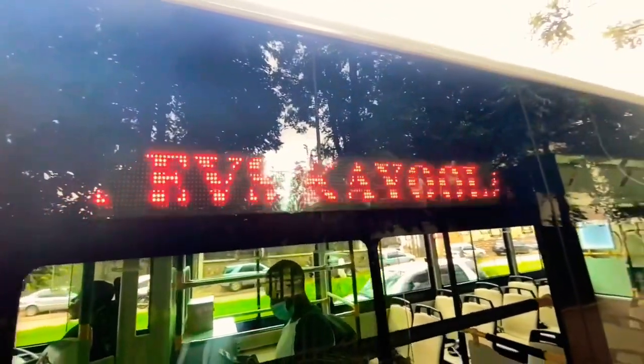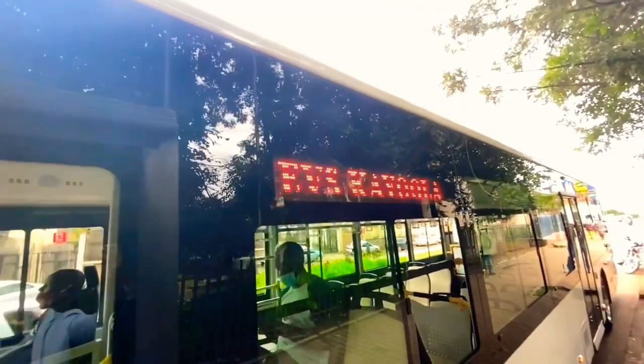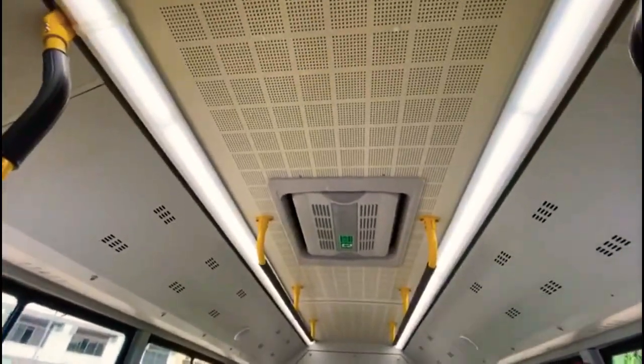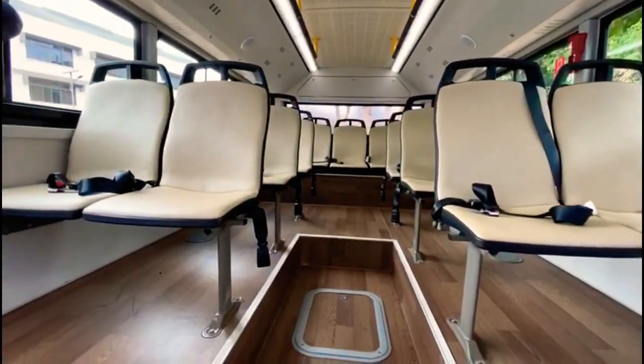This bus is fixed with an automatic sanitizer — given the COVID times we're in. The interior has very awesome seats, and as you can see, the floor is made out of bamboo.